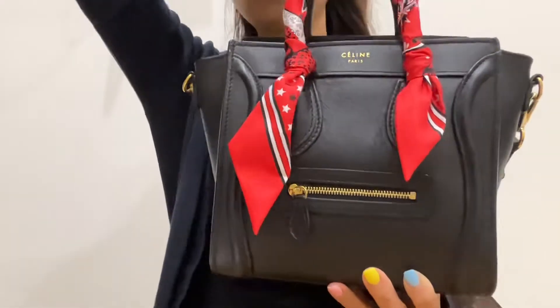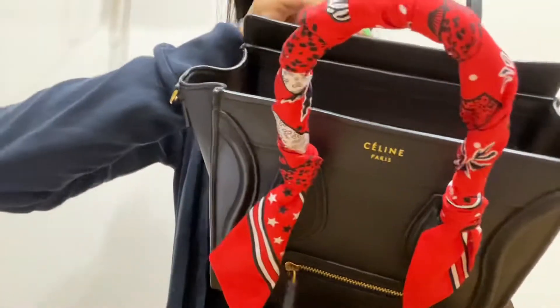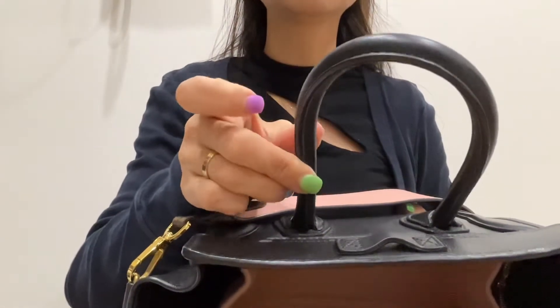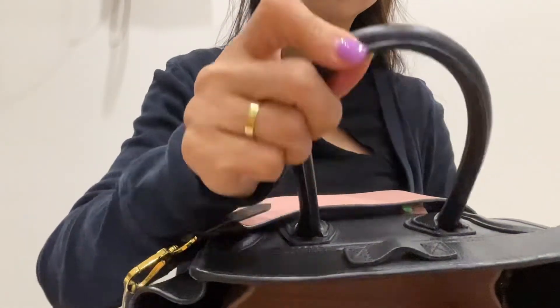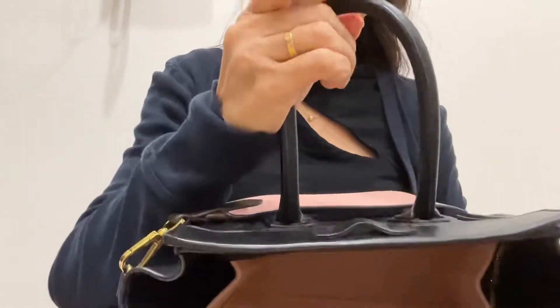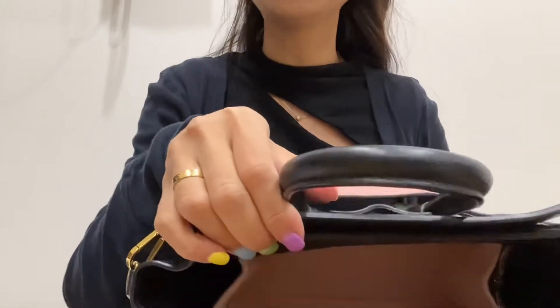It comes with two leather handles which are still in really good condition — no wear and tears. There is a little bit of discoloration on one handle, which I didn't notice before. Maybe I should add another twilly on it, but we'll see.